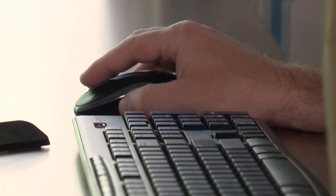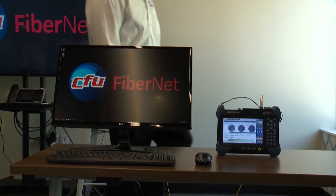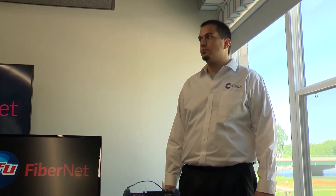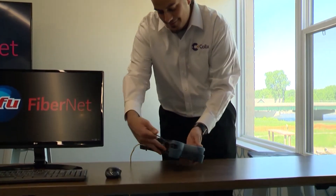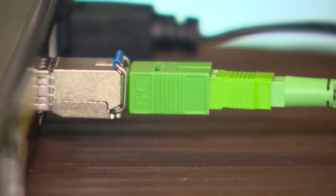Now CFU network engineers are laying the ground on the next upgrade to a 10-gigabit service. With the fiber already in place to all homes and businesses, this upgrade will be much easier than the last. CFU would only need to change the electronics on both ends of the already installed fiber to increase the speed.